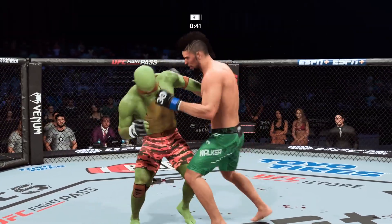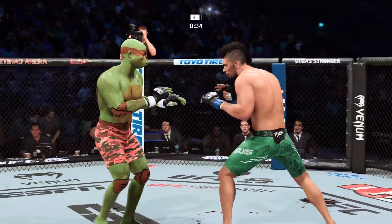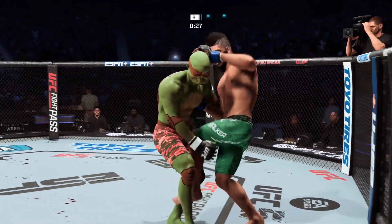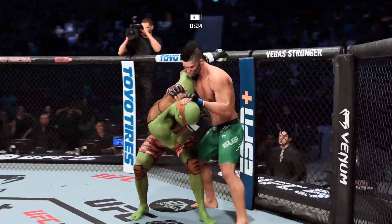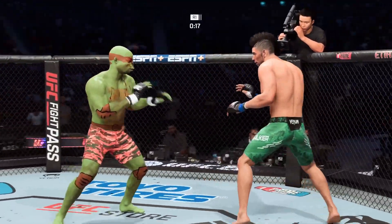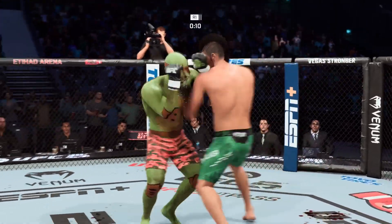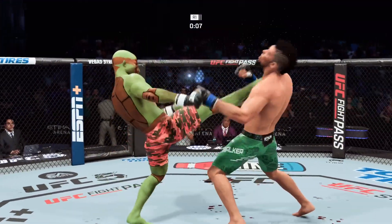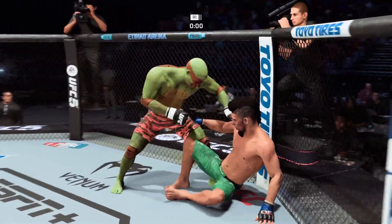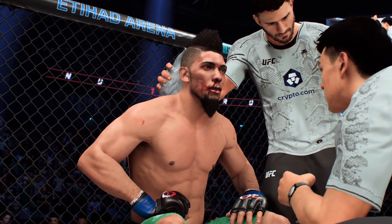Beautiful straight punch there by Walker. The single collar tie now — slow to the drive. Look at how he drives the knee right into the midsection, and a switch kick to the body for good measure. The taller fighter lands a flush knee. Superman punch lands. You can see a little bit of swelling in and around that left eye now. Ten seconds left in round one. What an end to the round — he got knocked down just before the final horn. You can classify that as saved by the bell.